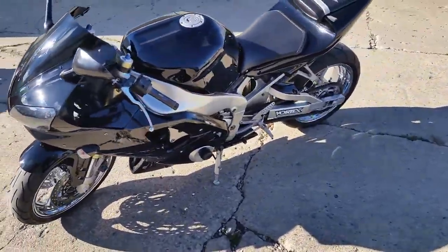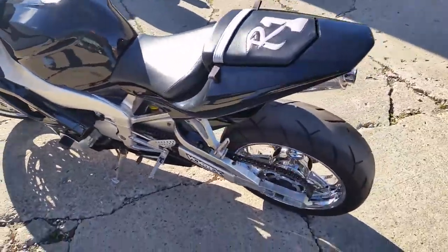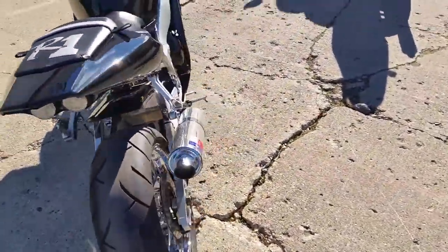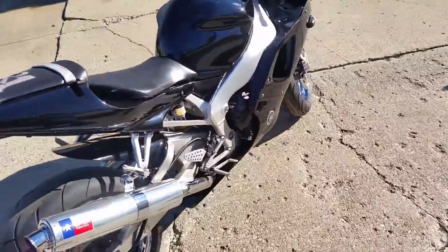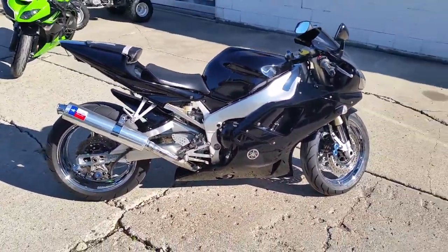It's got a fender eliminator kit, flush mount lights. It's absolutely perfect, sitting on some beautiful chrome wheels. Tell you what, the first $3,999 takes this thing home. Give us a call. Ride this thing out of here. It's a beautiful R1.